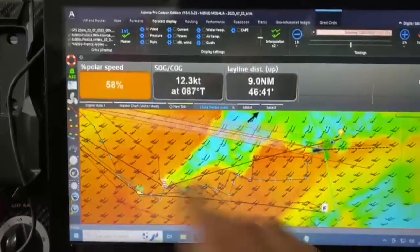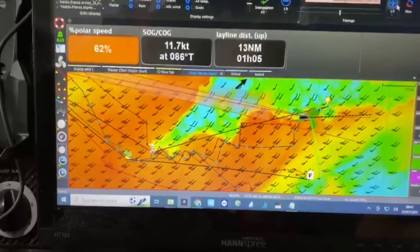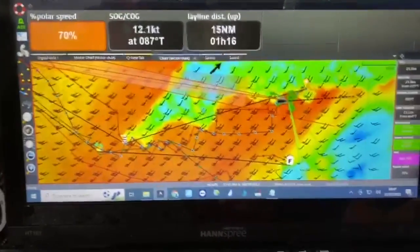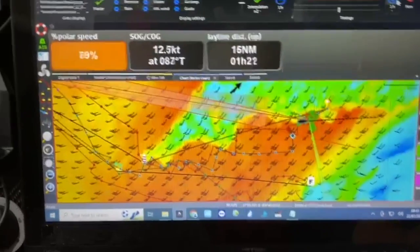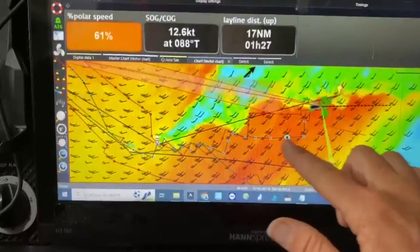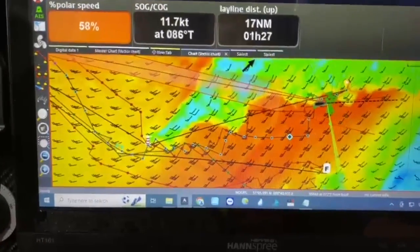This is start time — you can see all of this orange wind here. This is the big front that's coming across. If we roll through one hour at a time, you can see that color deepens, so that's the wind getting stronger. It's pretty much upwind, so our routing is telling us to go offshore.